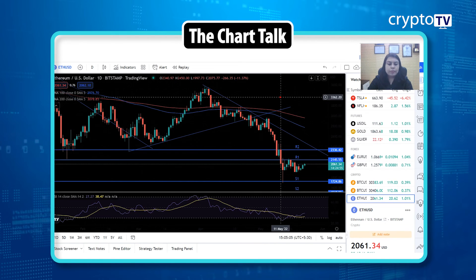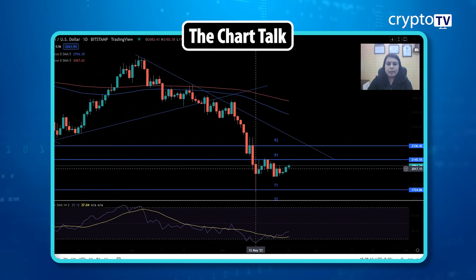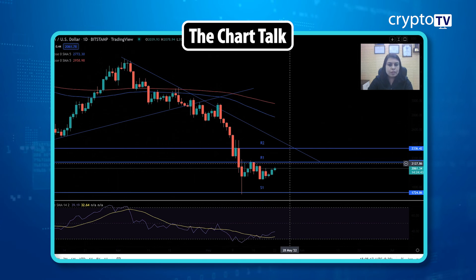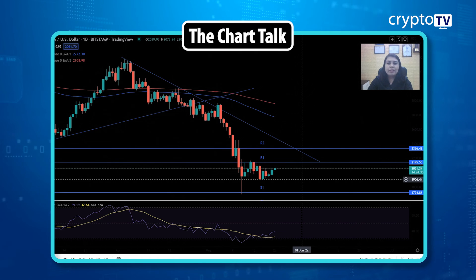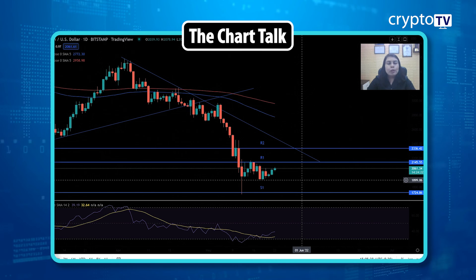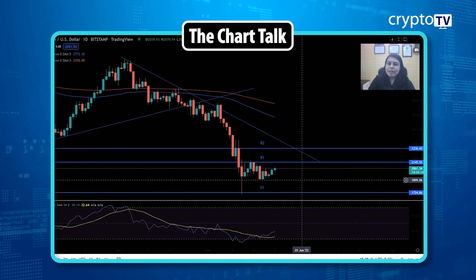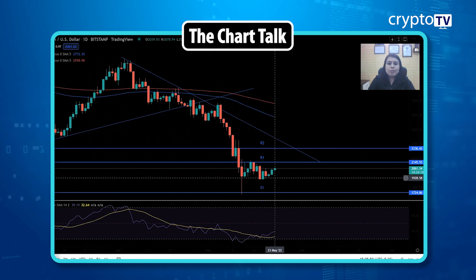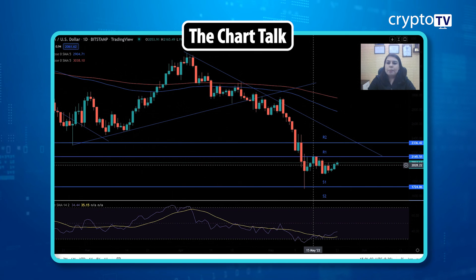On the Ethereum chart, you can see a fall followed by consolidation. The key resistance is at 2,145. Around mid-month, the price tried to close above that level — buyers came in — but it failed and is now trading just around that resistance. A breakout above 2,145 with good volume would signal strong buying momentum. As of now, buyers and momentum are missing. It's up about 1%, but let's wait for the evening session for more clarity.